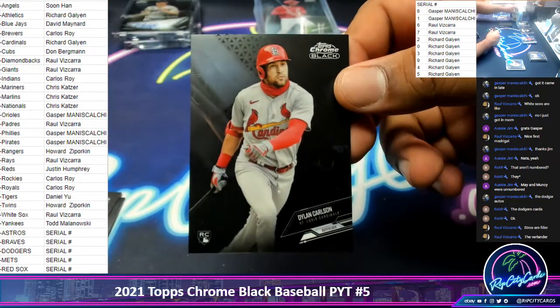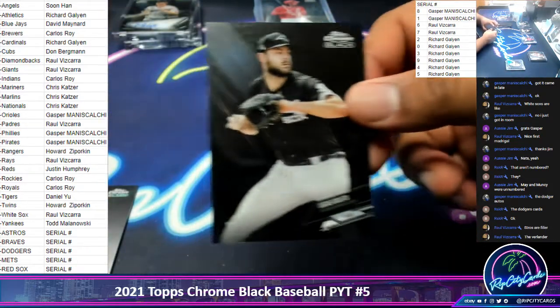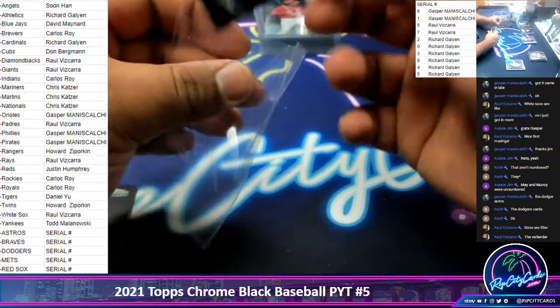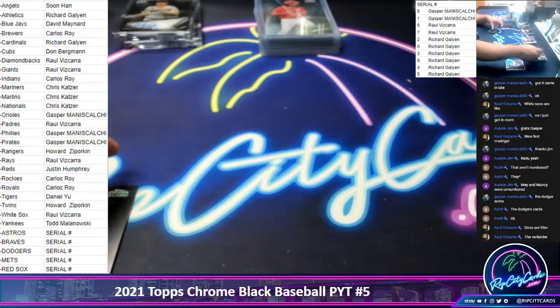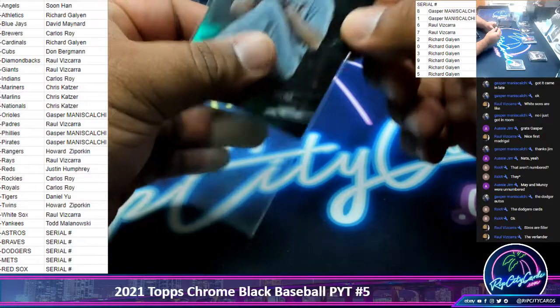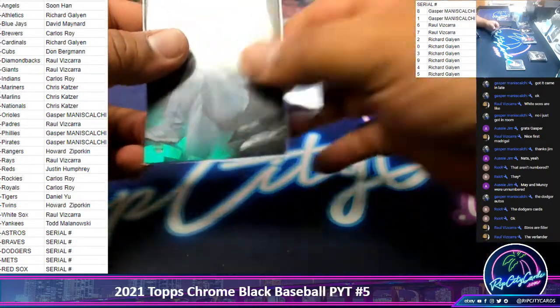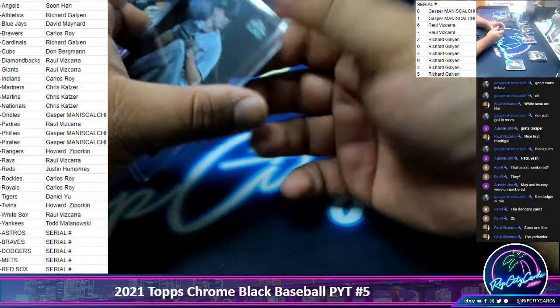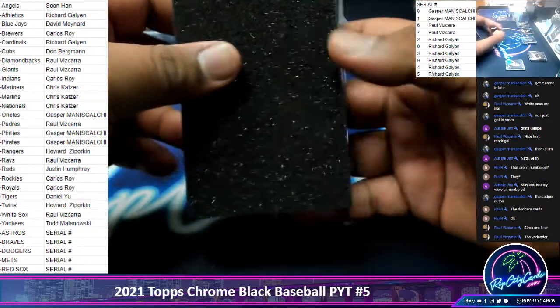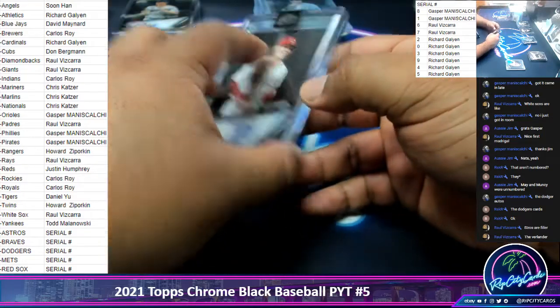We got Denny Carlson, Cardinals Rookie. Gio Lito, White Sox. Casey Mize, Tigers Rookie, numbered to 99. Autograph is Tyler Stevenson, Reds.